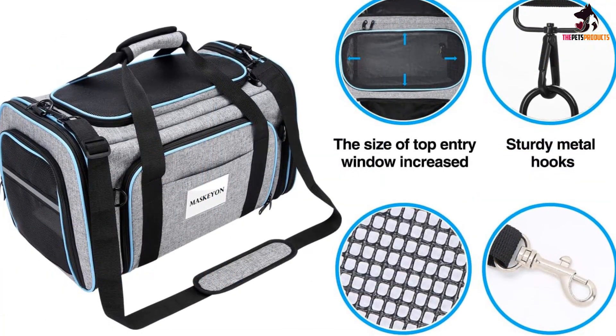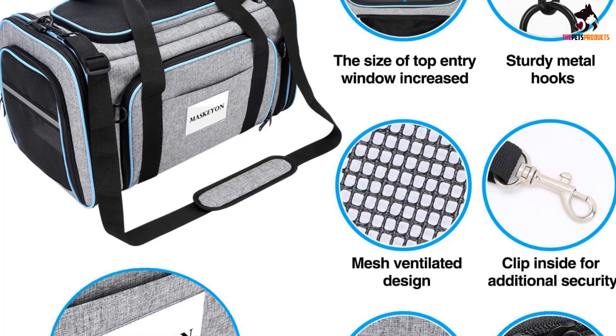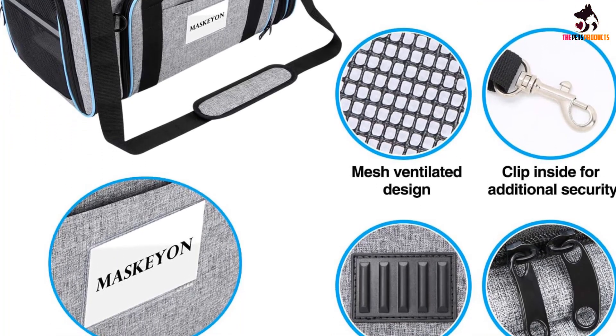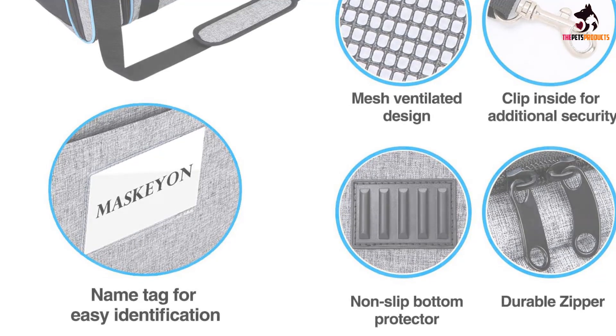We found the carrier easy to carry with the padded shoulder strap, and a removable padded mat inside kept our cat comfortable. The carrier's interior and exterior are very breathable and easy to wipe clean. It also offers entry through a zippered top panel and side panel, making it easier to get your cat in and out.